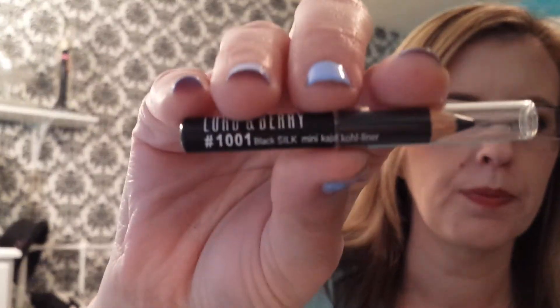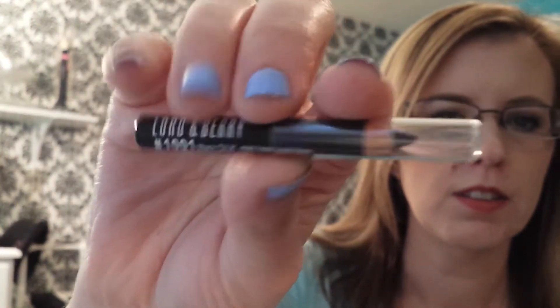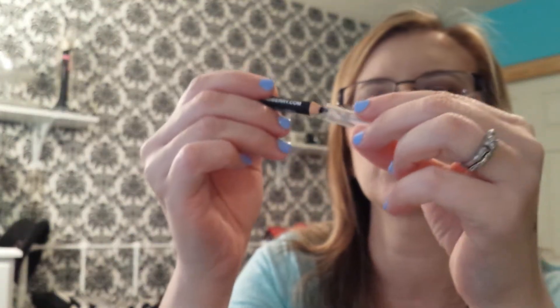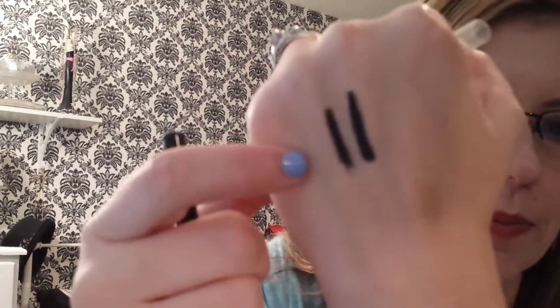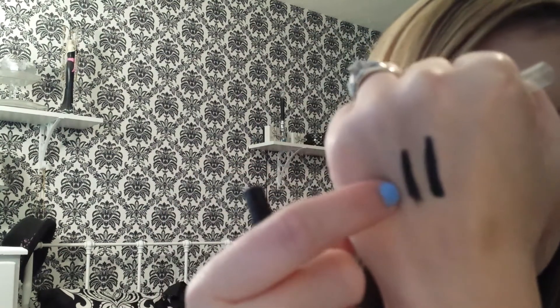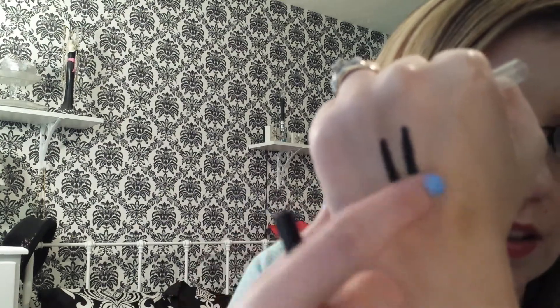The next thing I got is Lord and Barry Black Silk Mini Kajal Kohl Liner. It's a little dinky thing. It's kind of hard so it might be good on the waterline. I have a really, really hard time with things staying on my waterline. It is pretty black — I think the blackest mascara I have is my Jordana. This is Jordana and this is that one I just got. I think the Jordana one is much blacker. I don't know if the camera will pick that up or not.